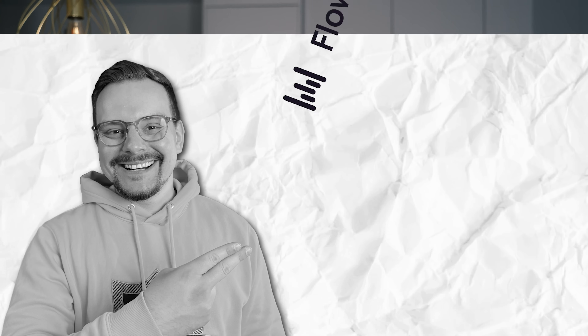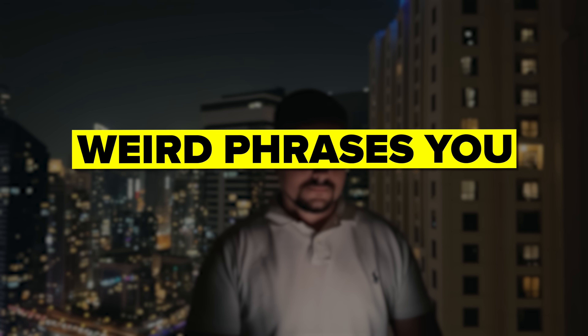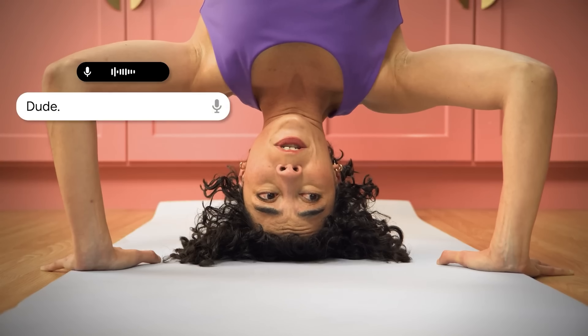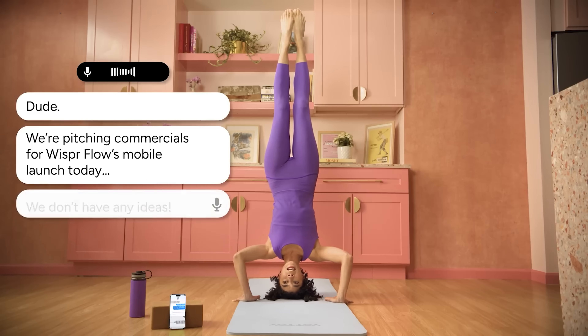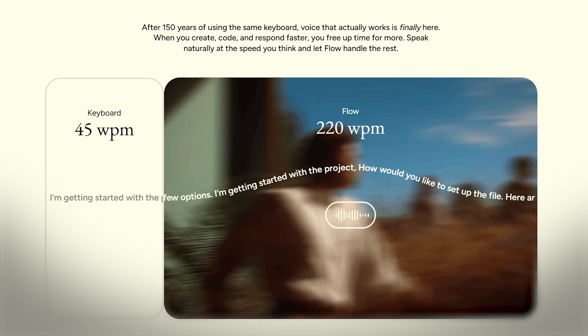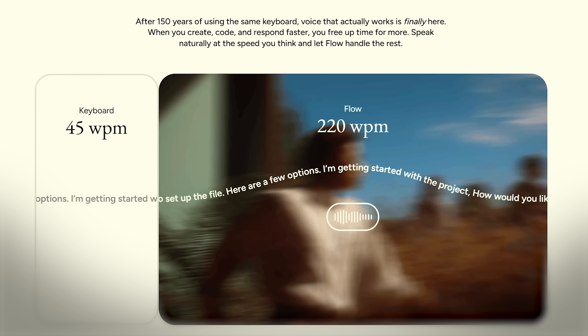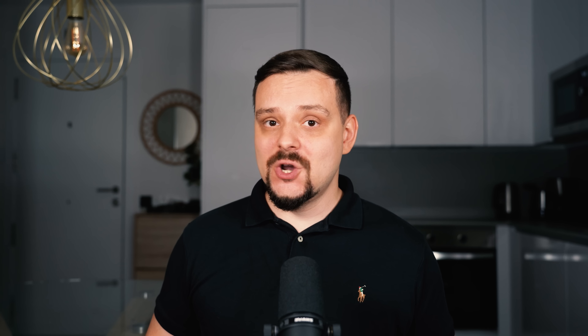So here's the deal with Flow. It's basically a voice tool that lets you talk to your computer or iPhone like you're chatting with a friend. No more awkward robot commands or weird phrases you have to memorize — you just talk normally and it gets what you're saying. The idea is simple: make talking to your computer feel as easy as talking to anyone else. It learns how you naturally speak and rolls with it. Most of us type at around 40 words per minute, but when you're using Flow you're speaking at about 120 words per minute — that's almost three times faster.